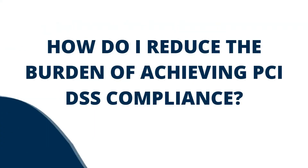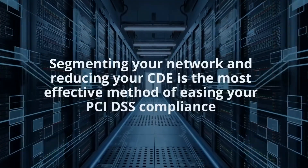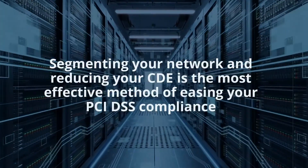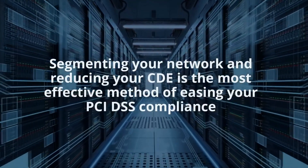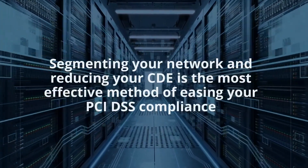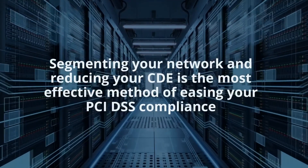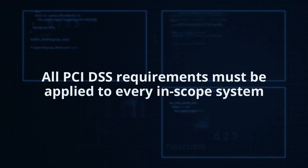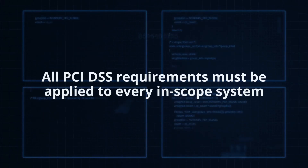How do I reduce the burden of achieving PCI DSS compliance? The most effective method of easing PCI DSS compliance is by segmenting your network. Every system that stores, processes and/or transmits cardholder data is in scope for PCI DSS. Additionally, every other system that is on the same network segment is also in scope, regardless of its involvement in cardholder data processing. It is important to understand that all PCI DSS requirements must be applied to every in-scope system — hence why network segmentation is so important.